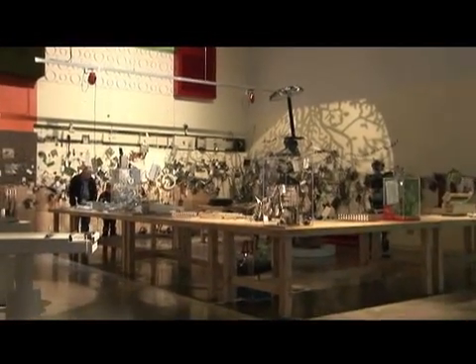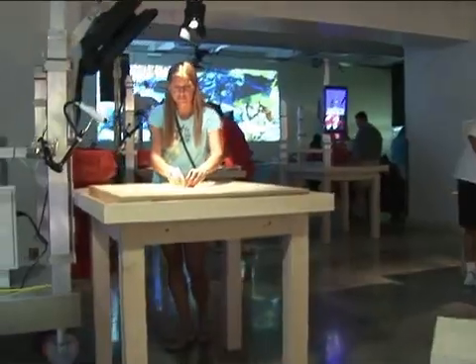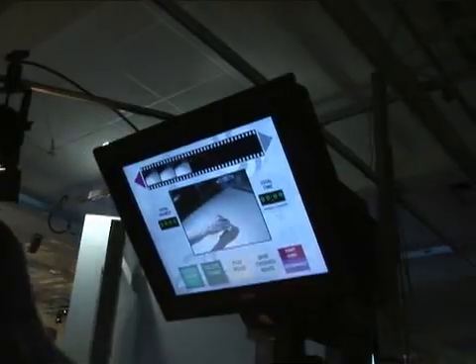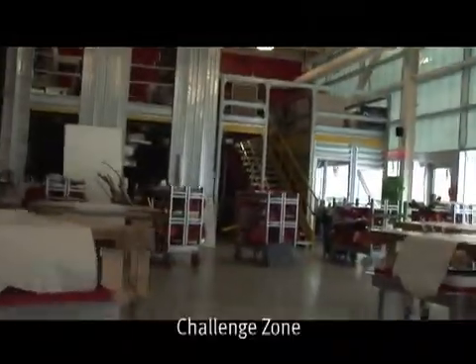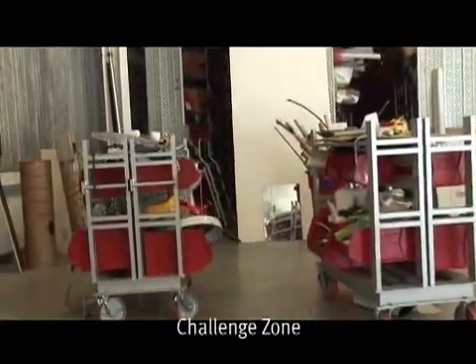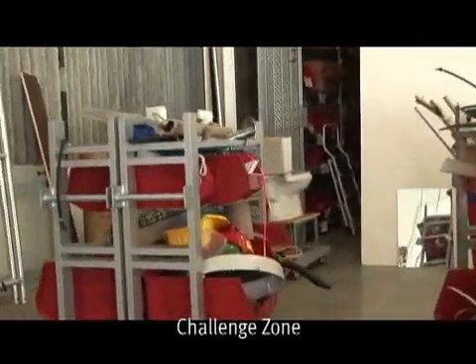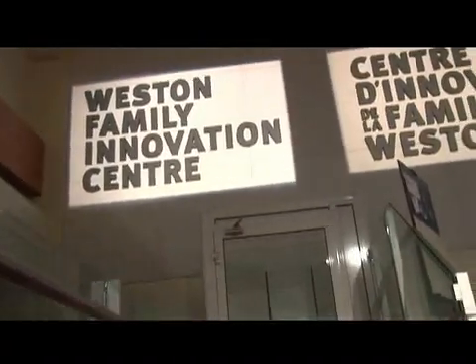Whether that's taking apart various pieces of technological and physical junk to recreate into works of art, creating stop motion animations, using materials over in this area, experiencing art in the form of this bubble wall, or at the very back in the challenge zone, solving real world challenges using materials on hand, working in teams with tight deadlines — we see remarkable creativity in this area.